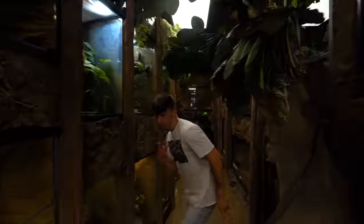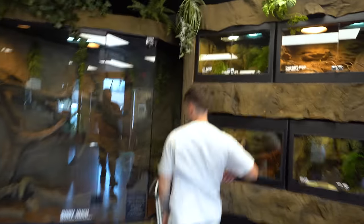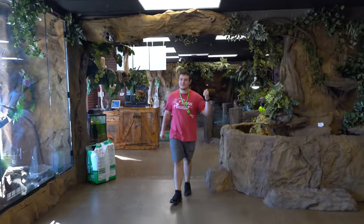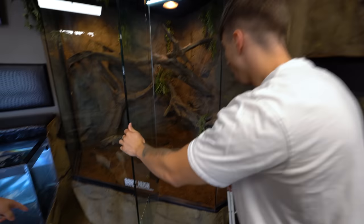A little reptile quiz for you boys - I want you to find the largest lizard species that we work with and tell me as much as you know about it. Mike, you're in the wrong spot. I was going to go to Elvis because he's the biggest lizard we have. That's not what he said, Mike - he said the biggest species.